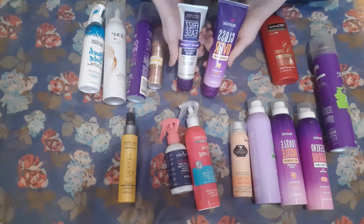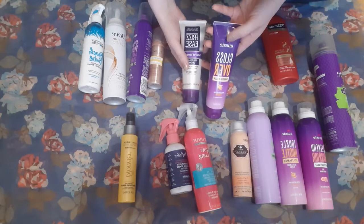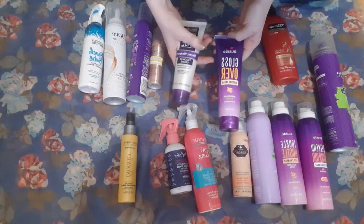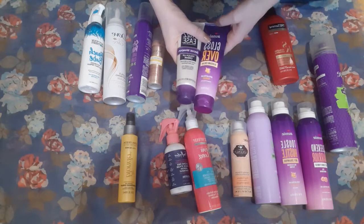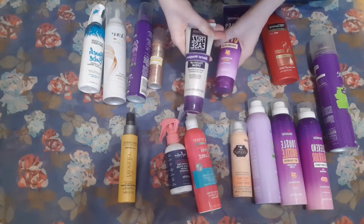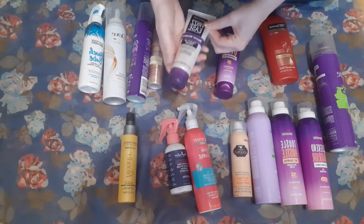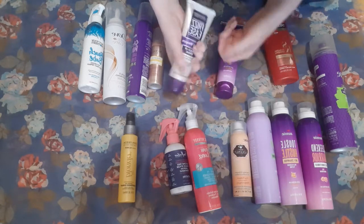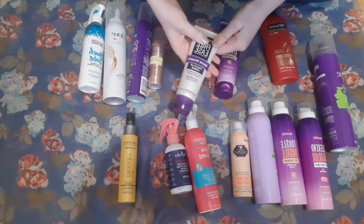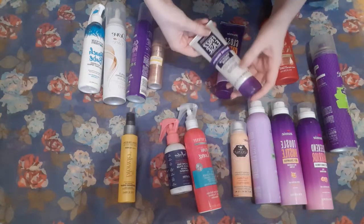I didn't realize just how similar these products were going to be when I purchased this. They're both kind of anti-frizz, add-some-shine creams. This one I've had for years, and I've only used a very small amount. Part of that is that I've just not ever really been consistent about using hair product until really this year, end of last year, and part of that is just that you need so little.